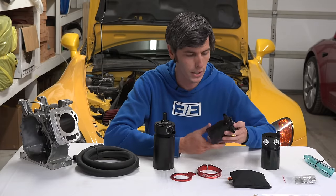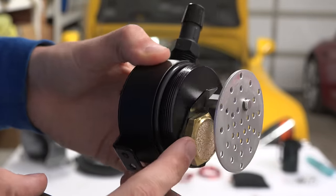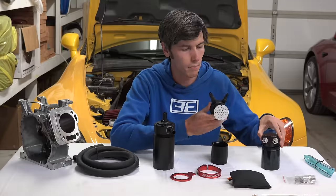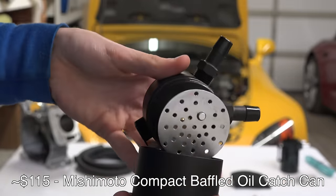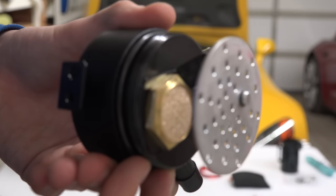The $100 one is quite small but has very nice build quality. It has a bronze filter, which the $25 one lacks — that one only has baffling. This $100 unit has baffling plus a low-micron bronze filter to help prevent oil and contaminants from going back into the intake. It's on the small side, but it does have a drain port at the bottom.